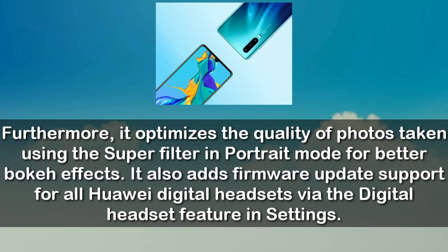Furthermore, it optimizes the quality of photos taken using the Super Filter in Portrait mode for better 2K effects, and it also adds firmware update support for Huawei digital headsets via the digital headset features in Settings.